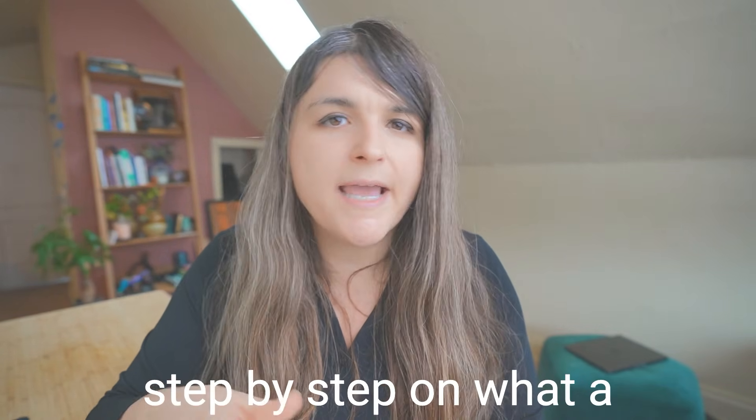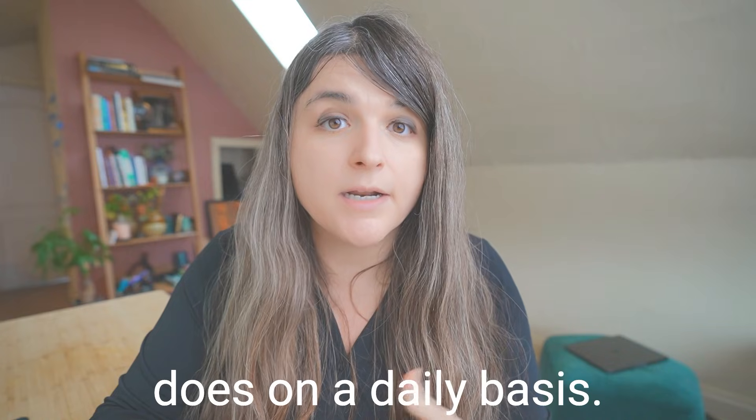Hello. In this video, I'm going to walk you through step-by-step on what a cybersecurity auditor does on a daily basis. I'm going to go over what cybersecurity certifications and GRC skills you need to become a cybersecurity auditor. Stay to the end of the video and I'll go step-by-step on what a daily task would be like as an auditor.